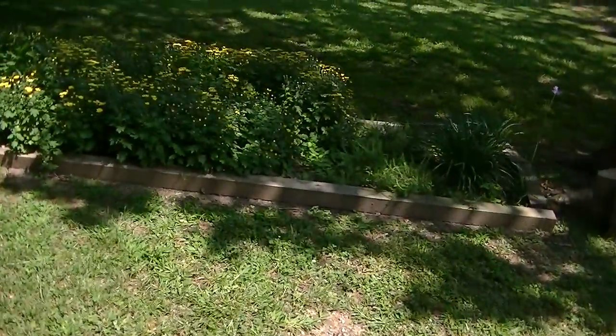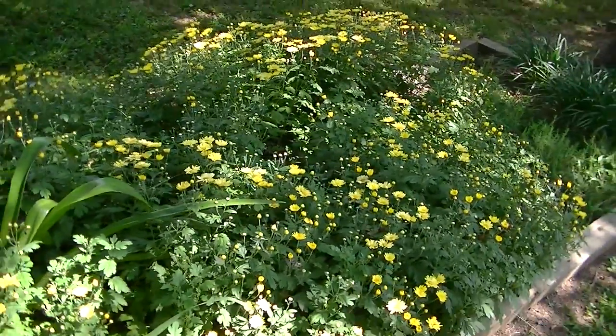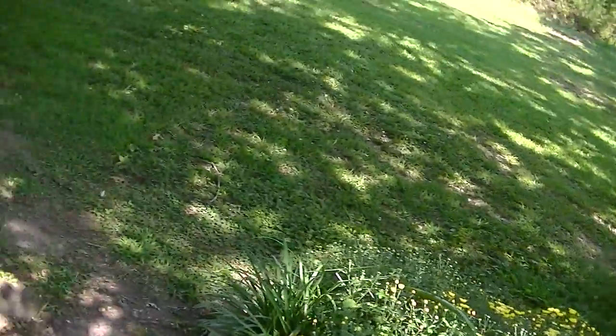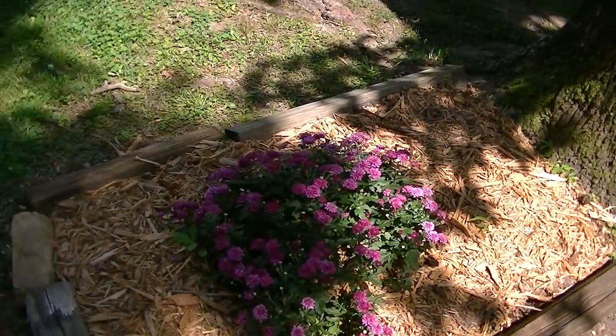And our mums are doing extremely well. These yellow ones have just started blooming. This is just a bed of mums, all started from one little pot of mums. These are purple ones — they're not quite as far along, but they've been blooming for a while. And the yellow ones have just started.